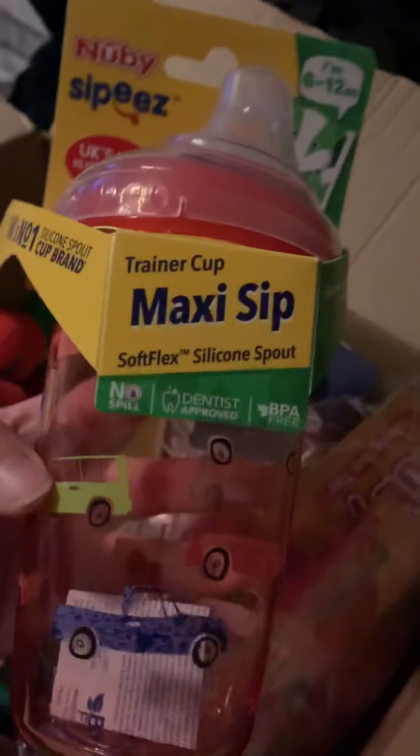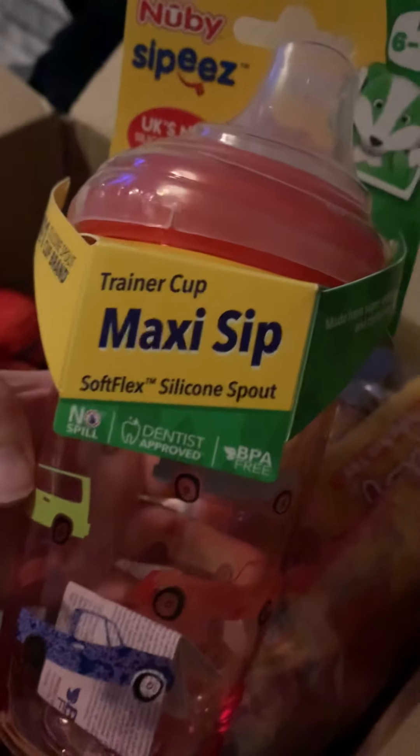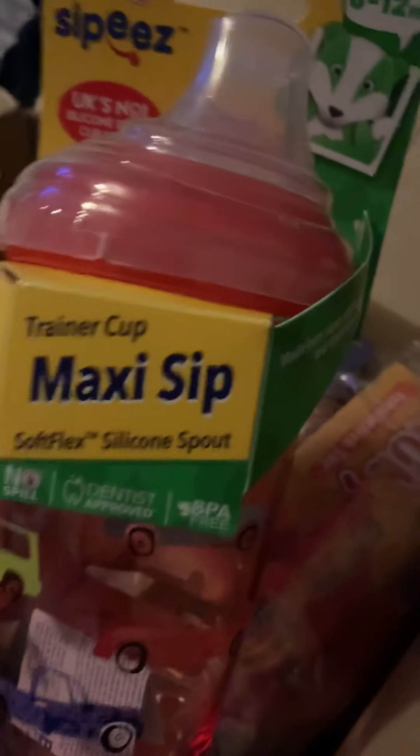First of all, I have got this sippy cup which is ideal — it is a trainer cup. It has got a soft silicone spout and it is for 6-12 months, so I am sure my little boy will love that.